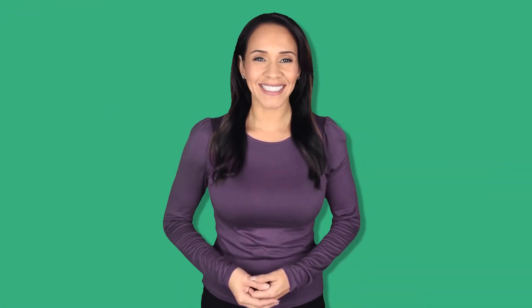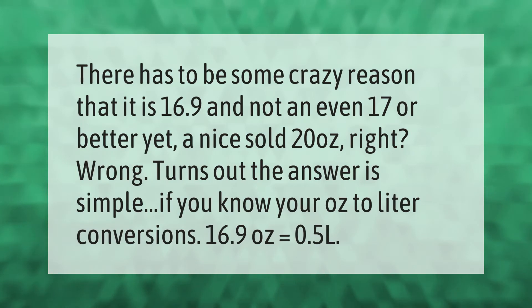There has to be some crazy reason that it is 16.9 and not an even 17, or better yet a nice solid 20 ounces, right? Wrong. It turns out the answer is simple if you know your metric conversions: 16.9 ounces equals 0.5 liters.